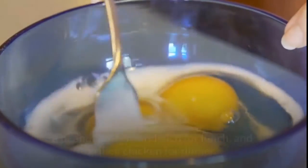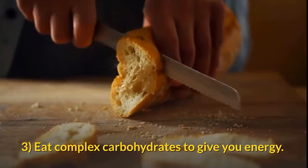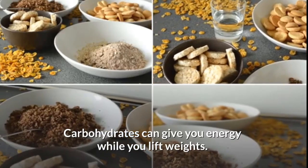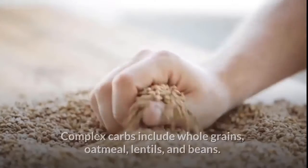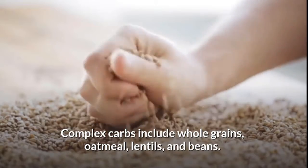Eat complex carbohydrates to give you energy. Carbohydrates can give you energy while you lift weights. The best carbs are complex carbs, which also give you fiber, vitamins, and minerals. Complex carbs include whole grains, oatmeal, lentils, and beans.